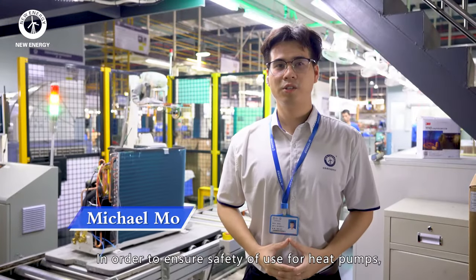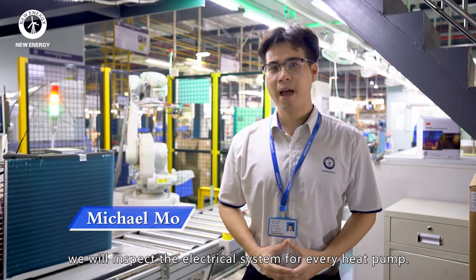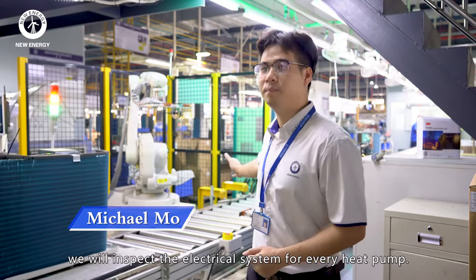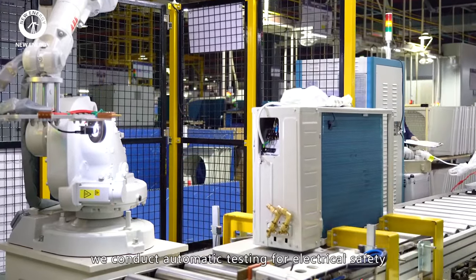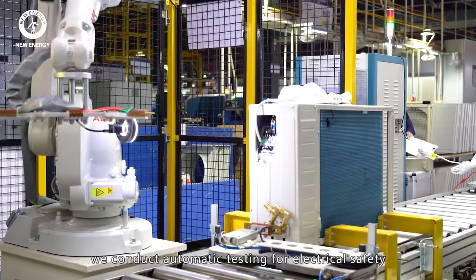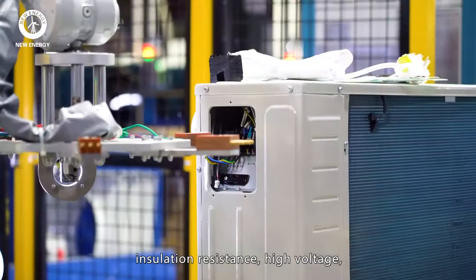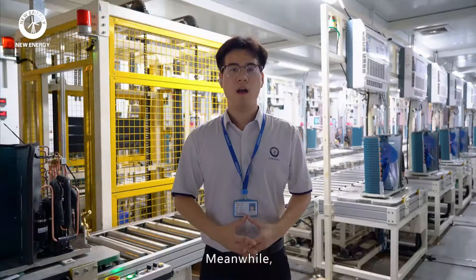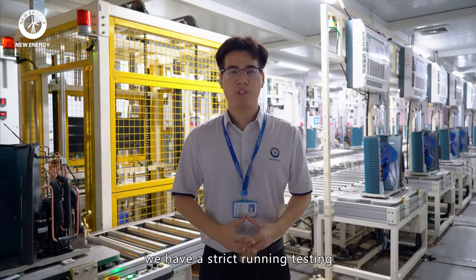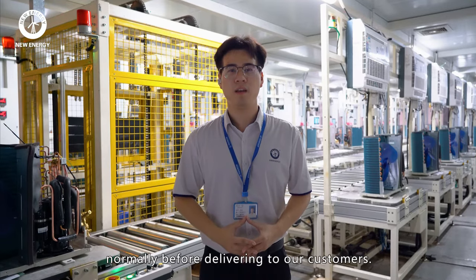In order to ensure safety of use for heat pumps, we inspect the electrical system for every heat pump. Instead of manual operations, we conduct automatic testing for electrical safety, including earthing resistance, insulation resistance, high voltage leakage, and so on. Meanwhile, we have a strict running test to make sure every heat pump can run normally before delivering to our customers.